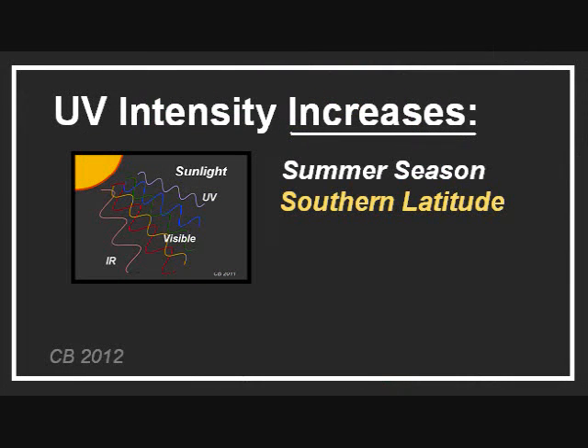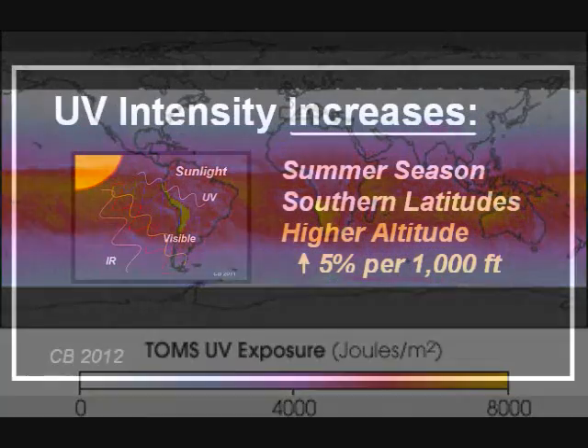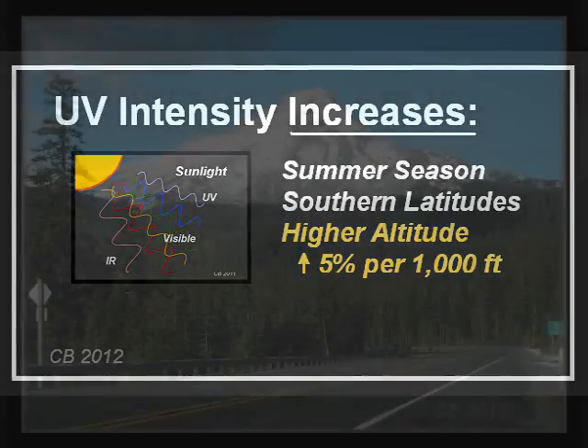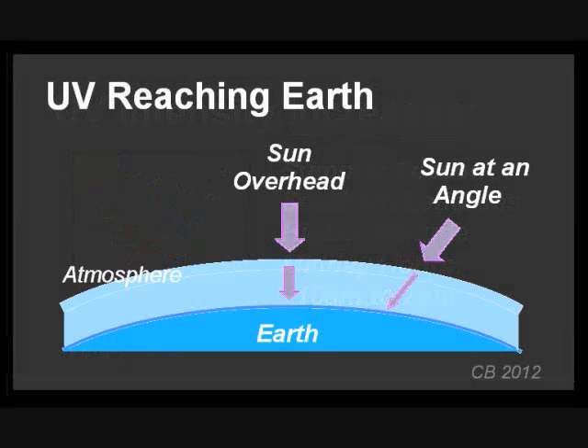UV levels increase as you go toward the equator, and on the world map it is more noticeable. This map from NASA shows estimated UV exposure being impressively high around the equator. UV levels also increase with higher altitude, increasing 5% for every 1,000 feet above sea level. So if you are skiing at 8,000 feet, you have a 40% increase in UV exposure. UV exposure is most intense in the middle hours of the day, because when the sun is overhead there is less atmosphere in the way to absorb the UV, compared to when the sun is at a lower angle in the sky.